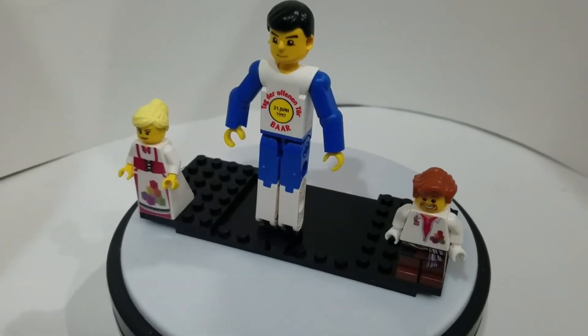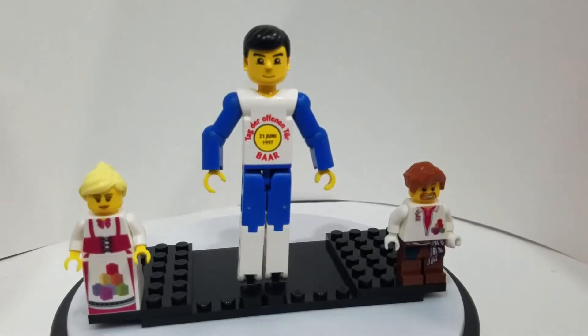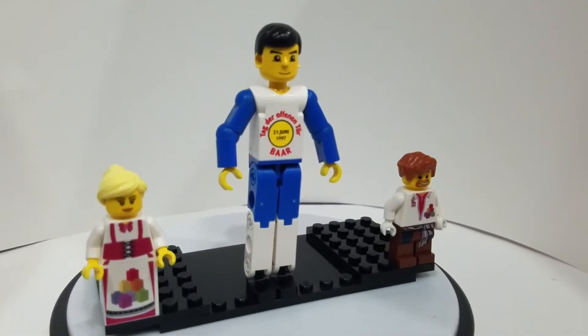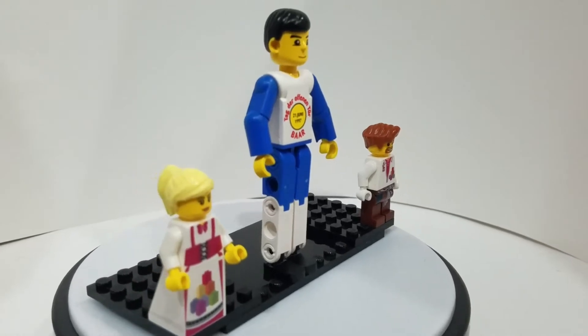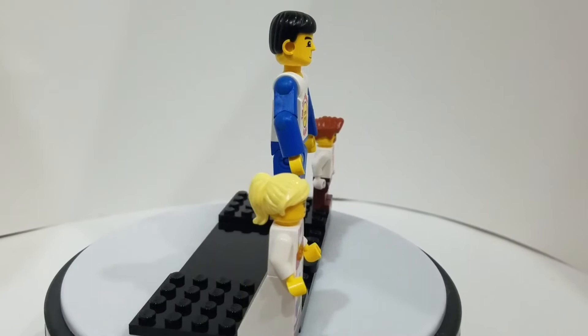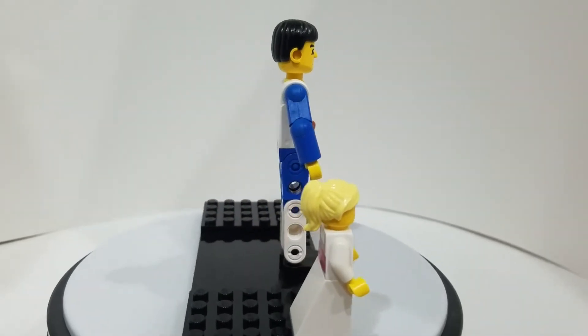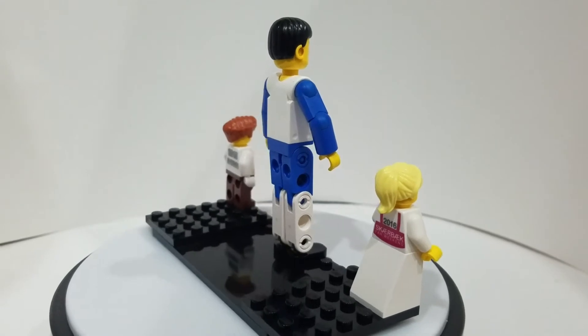Hello everybody, this is Sean from minifigpriceguide.com, and today I have something a little different. I found this promotional Technic minifigure up on eBay a few weeks back and I actually listed it on my site because I do not collect Technic minifigures. I posted on my Facebook page the link to eBay and I kept watching it.